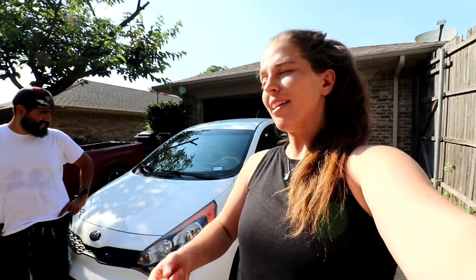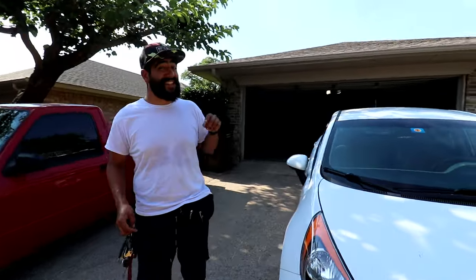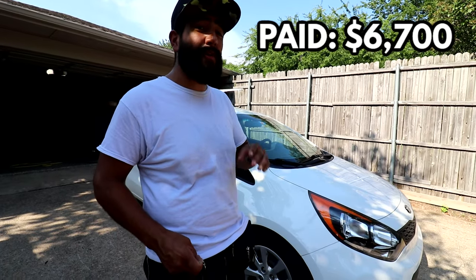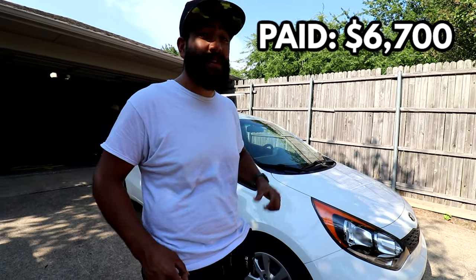Here you can see our 2015 Kia Rio — this is actually the newest year model car we own. I'll be honest, this is one of those cars I had a little buyer's remorse on when we first bought it, but it has been doing pretty well on the platform. I actually liked this car a lot when we bought it, even though I was hesitant given my bad history with a previous Kia Rio. We got this car for $6,700 and now the market value is $7,500.